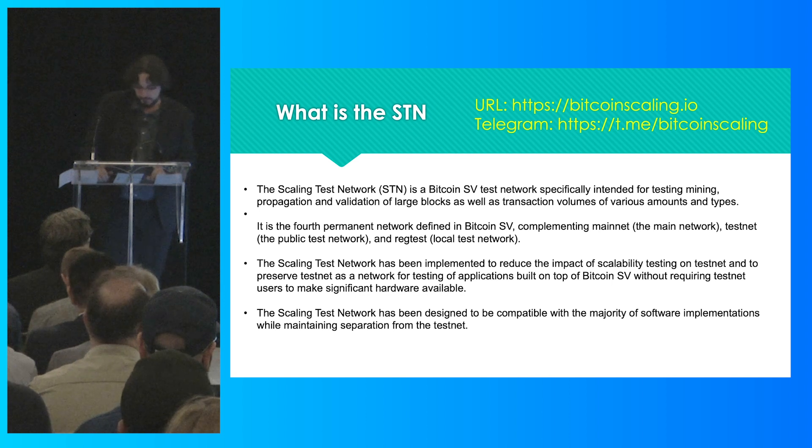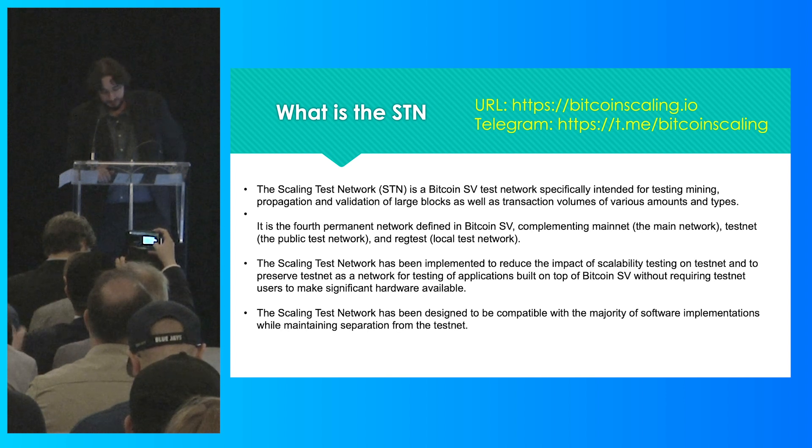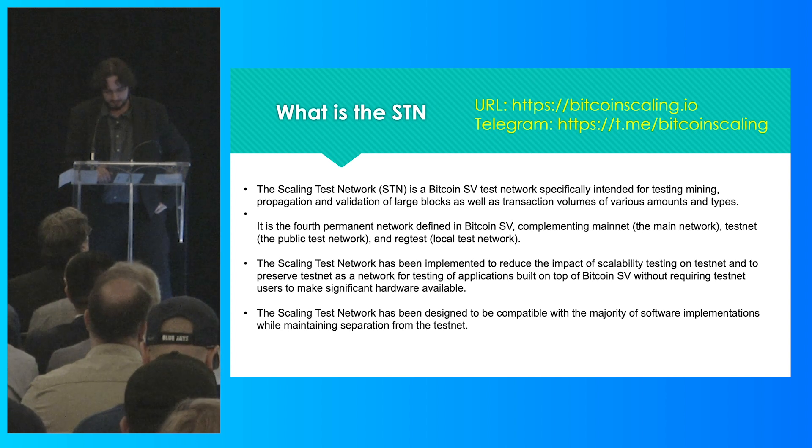So what is the Scaling Test Network? It's the fourth compatible network for the Bitcoin SV node. It was born out of a necessity to prepare both the SV node software and the mainnet for ever-increasing transaction volume. We realized pretty much straight away that this network would benefit the whole ecosystem if it was public, so that's what we did — we made it public.